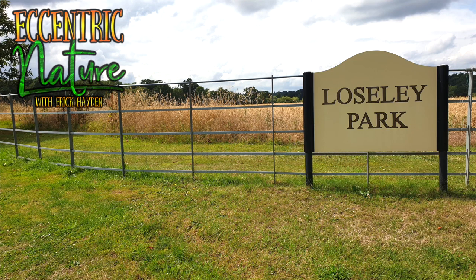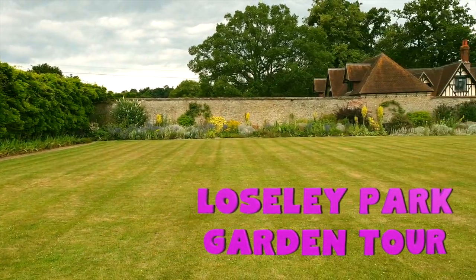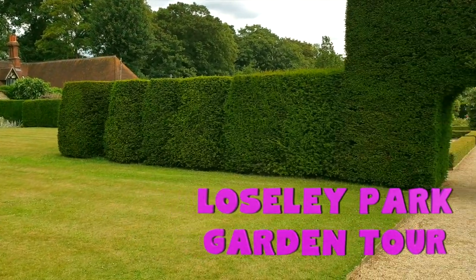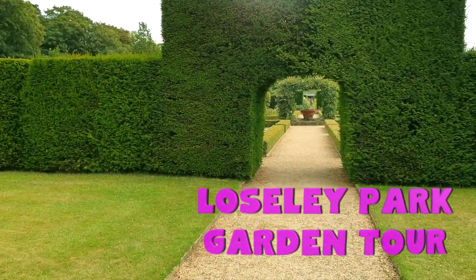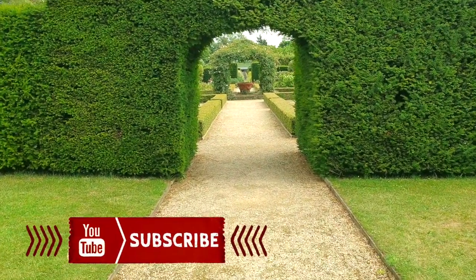Welcome to Eccentric Nature. I'm Eric Hayden and today we are exploring the historic Lowesley Gardens. It's located about three miles southwest of Guilford in Surrey and we've been here multiple times now — and once you see this place, you'll know why. It's awesome.